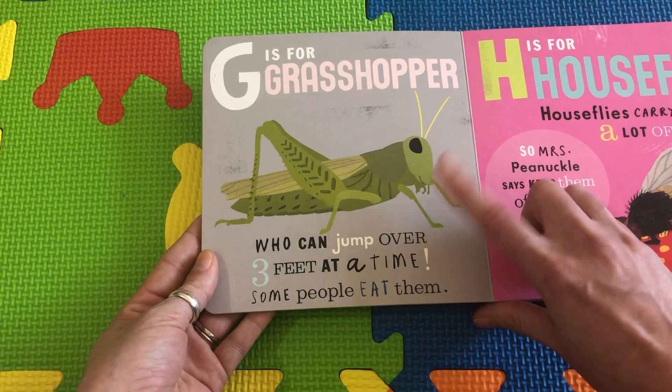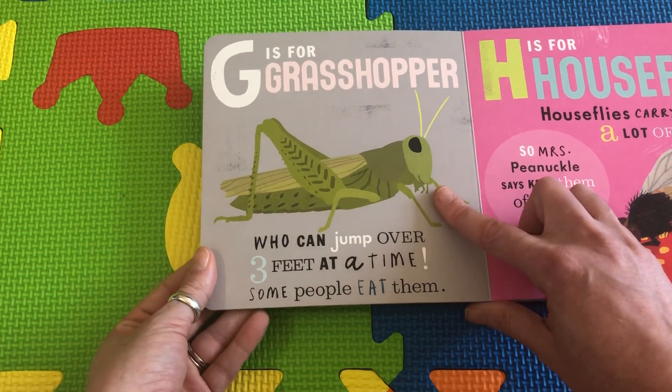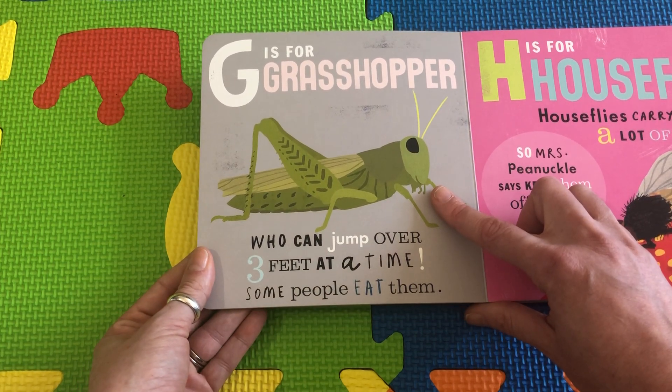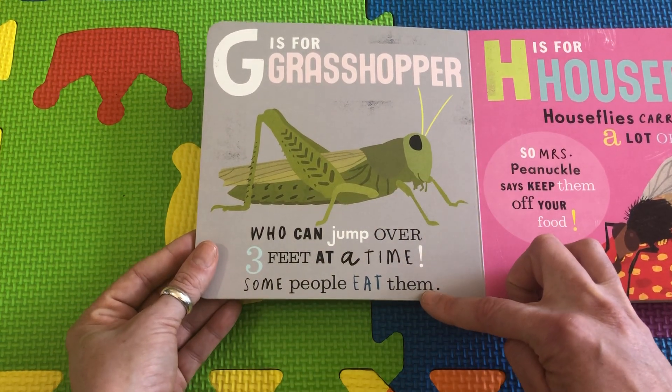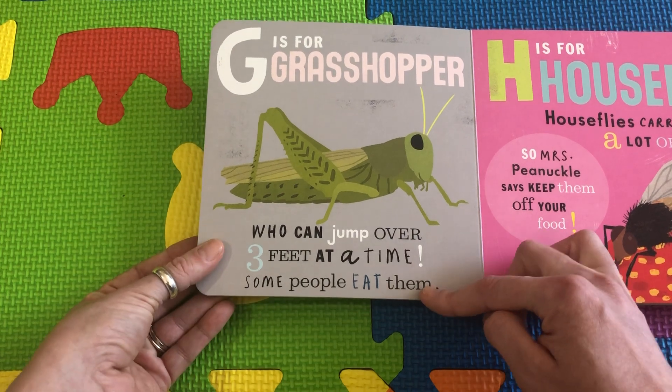G is for Grasshopper, who can jump over three feet at a time. Wow, that's as high as your head, friends. And some people eat grasshoppers — they're so big, you could even eat them.